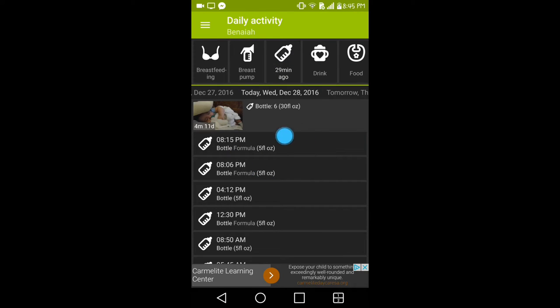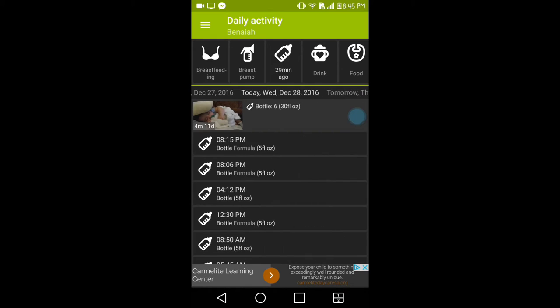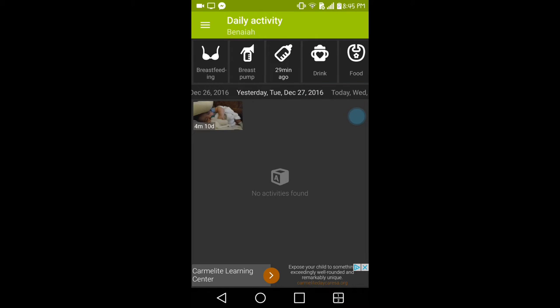Once you input your baby's information it takes you to the main page, which will be blank initially. Right up top it gives you today's date — you can swipe to the side for yesterday and swipe right for tomorrow. The neat thing is that if you forget something from the day before, you can easily go back and add it in.